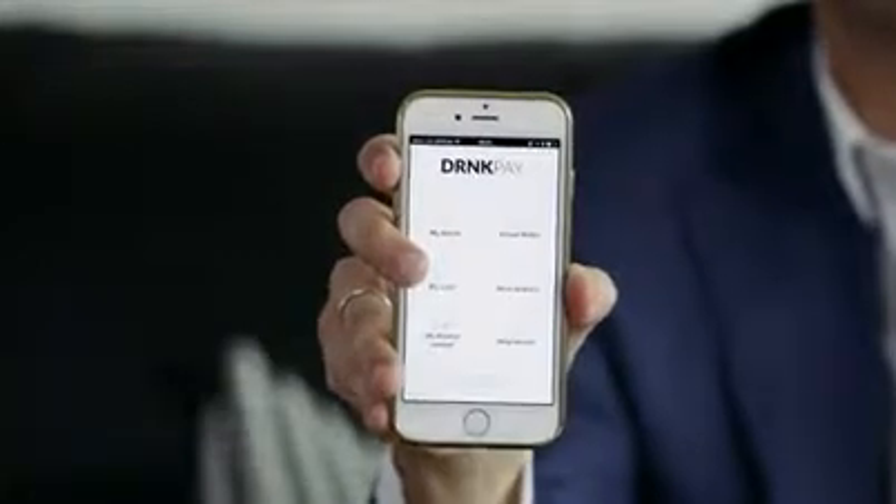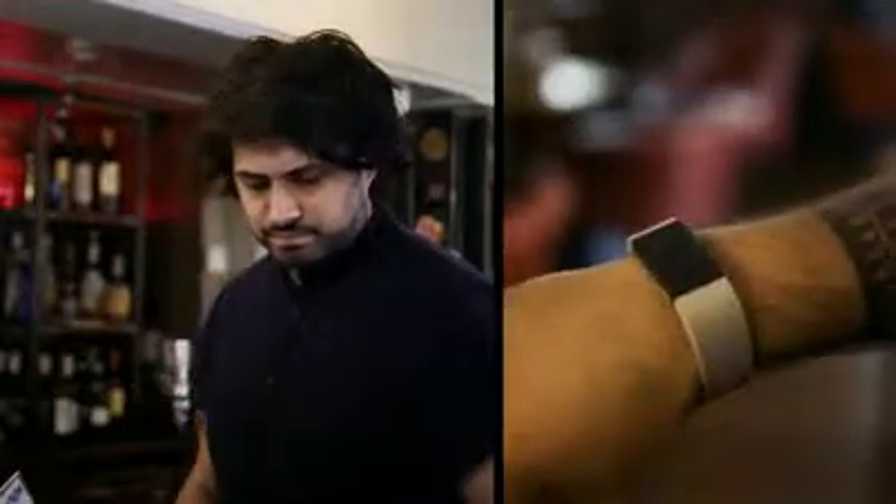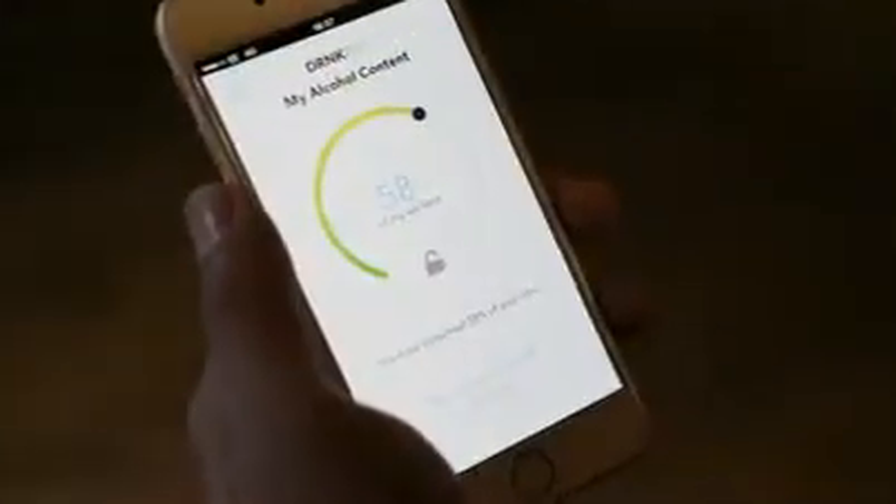That's why we came up with DrunkPay, a mobile app system that enables you to control your spending while under the influence. It works by connecting your online bank account to a breathalyzer or biosensor wearable, so that the app knows how much you've been drinking and, if you've had too many, can limit certain purchases.